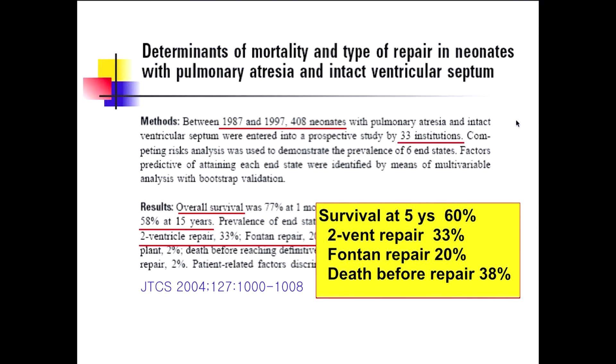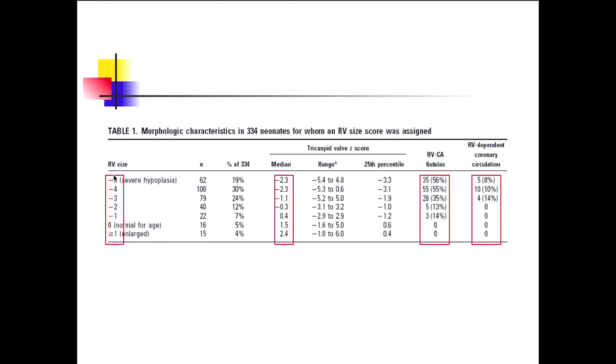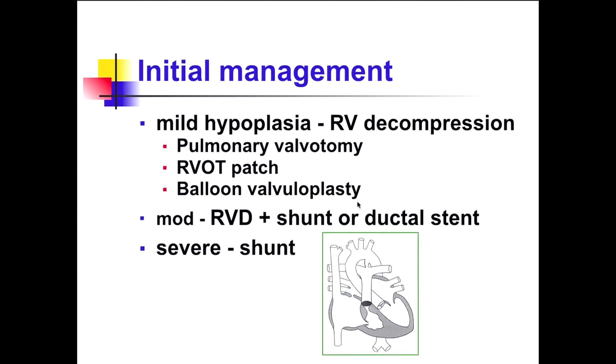As the RV size is smaller, the tricuspid valve Z-score is also smaller, and RV-to-coronary fistulae are more frequent — these are well correlated. So many initial management decisions depend on RV cavity size. In mild hypoplasia, RV decompression is achieved by surgical pulmonary valvotomy, RV outflow tract patch, or percutaneous balloon valvuloplasty. In moderate hypoplasia, RV decompression plus an additional source of pulmonary flow via shunt or ductal stent is needed. In severe hypoplasia, a shunt alone is performed, as biventricular repair is not feasible. But this is general theory — it depends on the RV size.